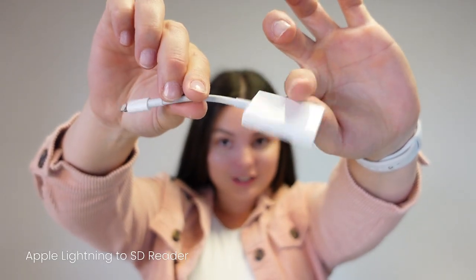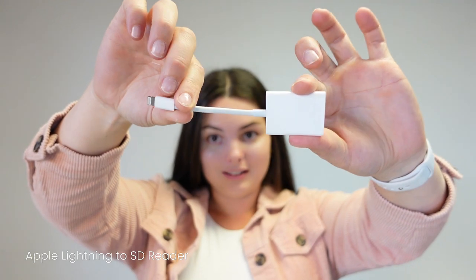My most favorite thing in the whole world that everybody needs if they're taking photos and traveling is this lightning to SD card adapter. Best thing ever — I literally just plug it into my phone, take my SD card out, pop it in, plug it into my phone, go into my camera roll and then I can import everything from my SD card. I can edit straight from my phone and upload straight away so I don't need to go to my desktop or carry a laptop with me. Highly, highly recommend this — it's been an absolute game changer.